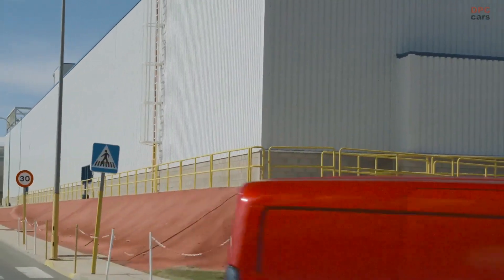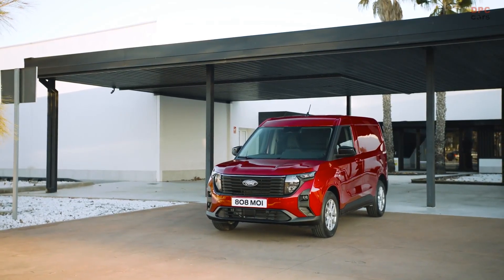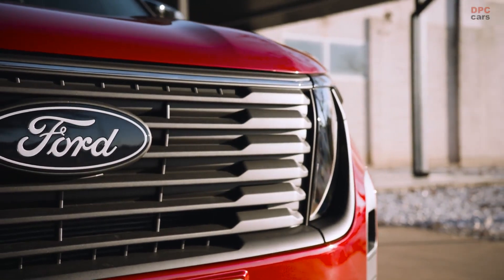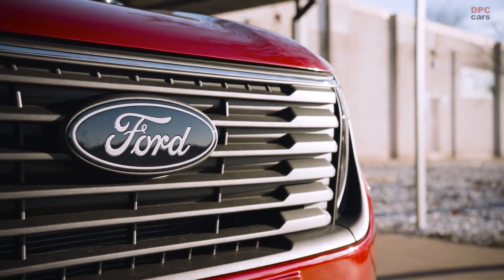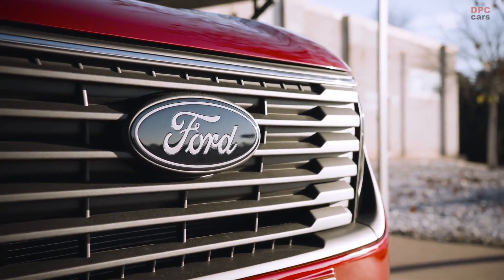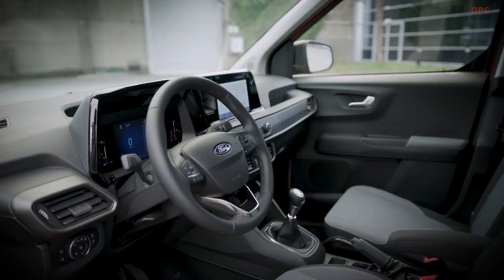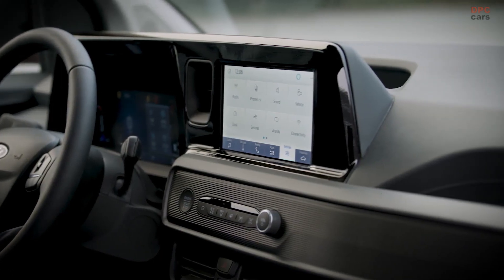Ford Pro has recently launched a new all-electric commercial vehicle known as the E-Transit Courier. This innovative vehicle is designed to cater to the needs of compact van customers, delivering enhanced connectivity and productivity. The E-Transit Courier is the latest addition to Ford Pro's lineup of electrified and connected cargo vans, and it comes fully integrated with Ford Pro's platform of software and connected services to boost efficiency.